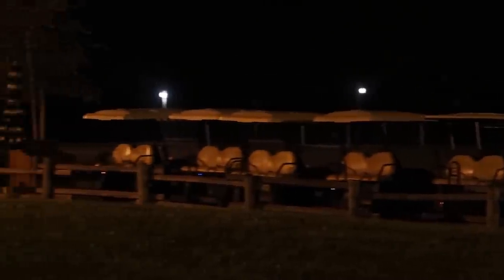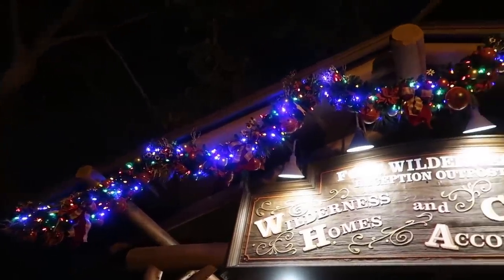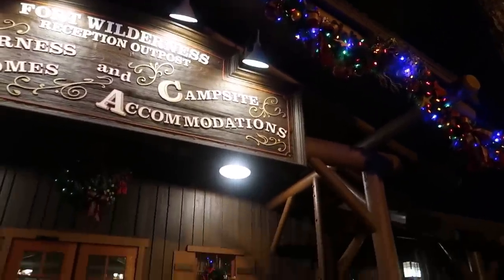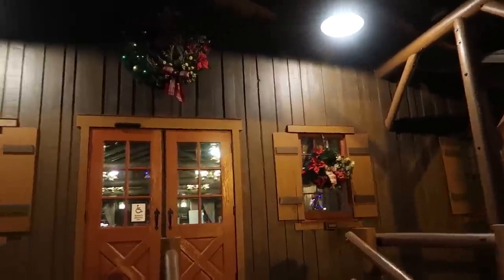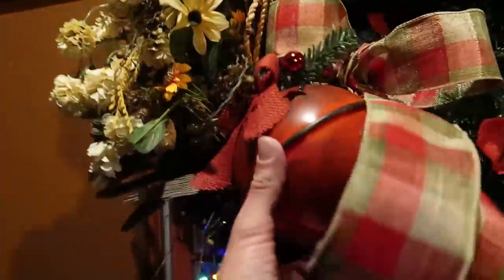I said 'oh look, our first decoration - there's a Christmas tree over there.' That's an umbrella. But out in front of the lobby are our first real decorations. The lobby's all decorated for Christmas. I like their gigantic jingle bells on the wreaths on the windows - look at the size of these things, they're huge.